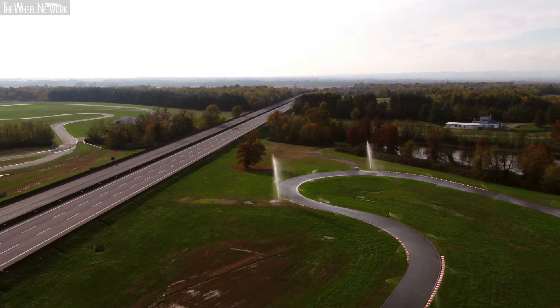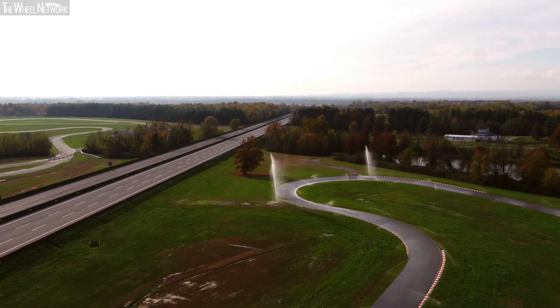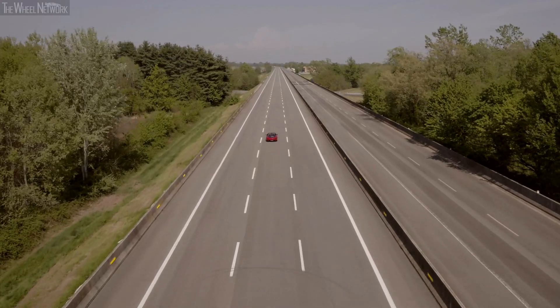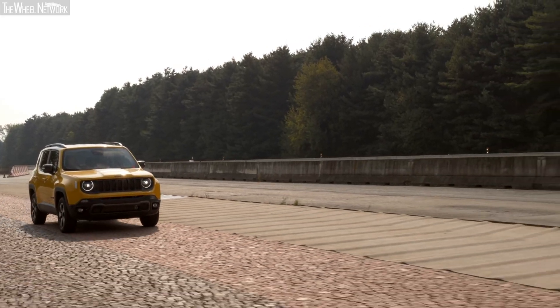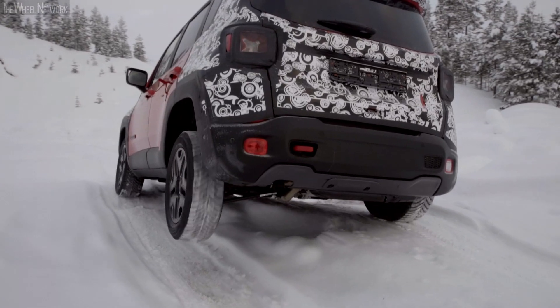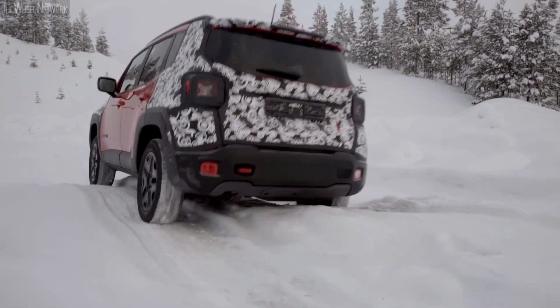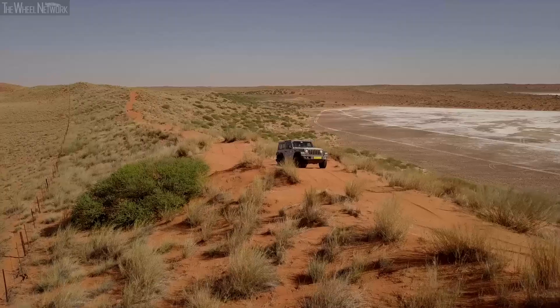Testing a vehicle and its components is an essential element in the development process. The aspects of a vehicle which undergo testing are reliability, durability, dynamic performance, comfort and ergonomics. For components, the ability to maintain their functional and aesthetic properties is measured even under extreme conditions of use.